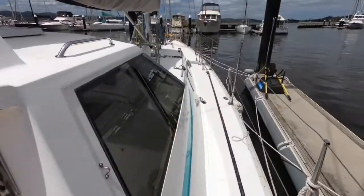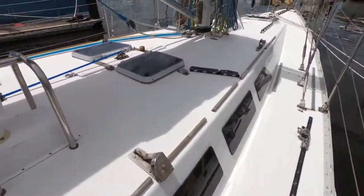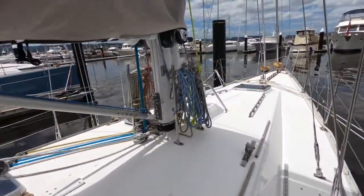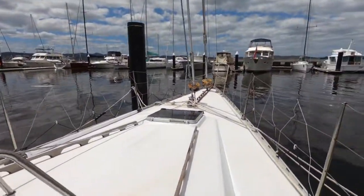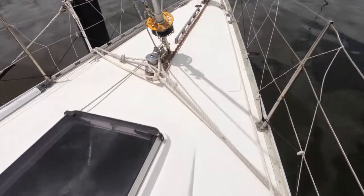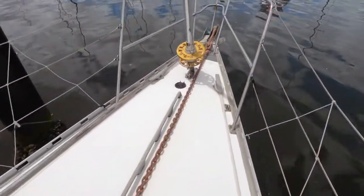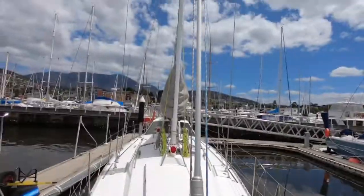Good quality winches and everything as you'd expect with a boat of this quality. It's certainly easy to get around, with nice wide side decks. You can see the way the Genoa tracks are set, providing lots of options for the right sheeting angles for the right headsails. It's a cutter rig with twin furling headsails, which certainly provides great cruising options when necessary.